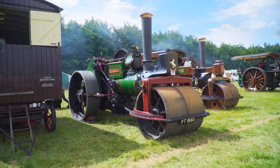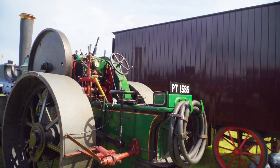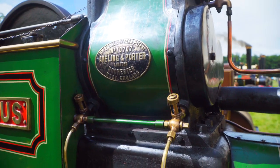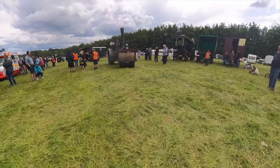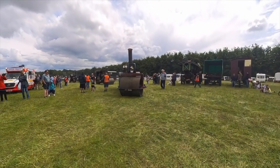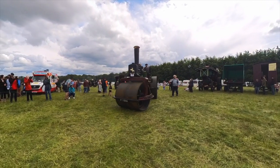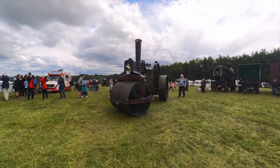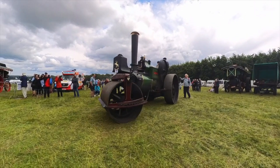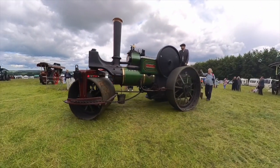Moving on, there's another Aveling Porter — this time a Class E 10-ton road roller, built in 1923. Number 10707, Pegasus. It worked new at Crook Urban District Council and retired in 1962. After a period in the West Midlands, it returned to the northeast in 2018. Since then, its current owner and his team take it on the road to events around the northeast.